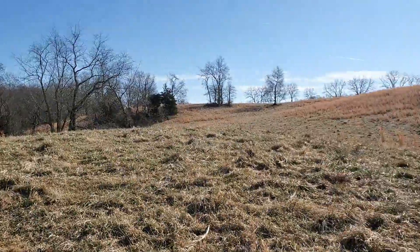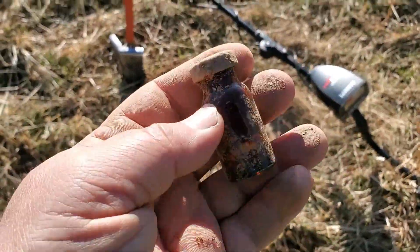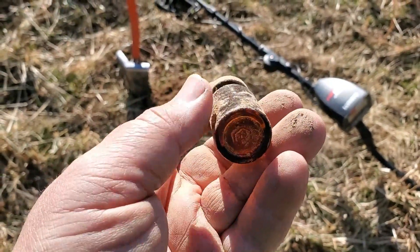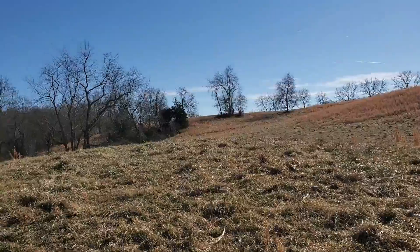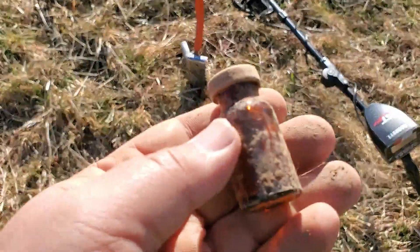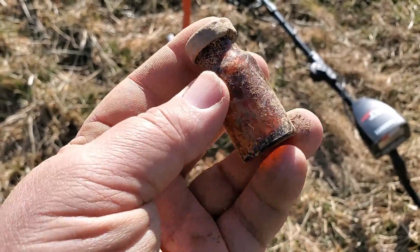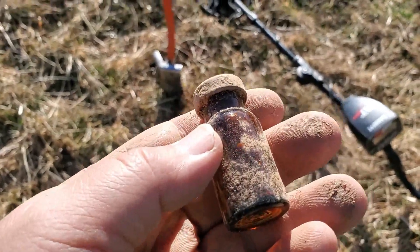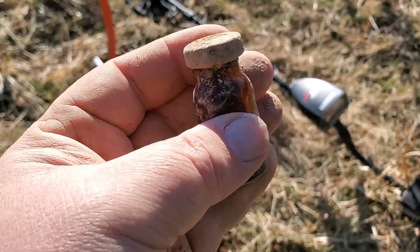Way, way back here now, about as far as I can go, and just came across one of those medicine bottles you occasionally find. If this was for an animal, they went an awful long way to give it to them — we're about as far back as you can get. They would have had to go miles instead of giving it to them up near the barn. Did they have these back in the Civil War? I don't know, maybe this dates back to then. Either way, I'm going to dig a little bit more around here. Love finding these things.